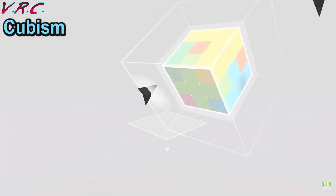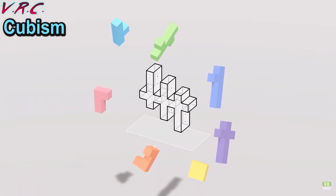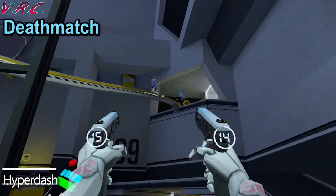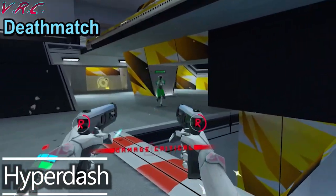Some games do support it. They include Cubism, Down the Rabbit Hole, Echo VR, 11 Table Tennis, Gorilla Tag, Hyperdash, Racket Fury, Rhythm and Bullets, Superhot VR, Synth Riders, and Jupiter Grad. Also, Virtual Desktop, Air Link, and standard Cable Link support it too. So if a PC VR title can run at 120Hz, then that will work as well.